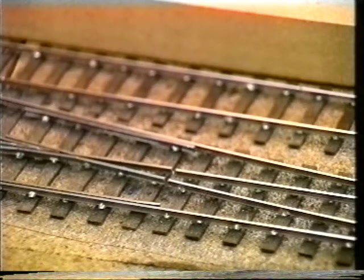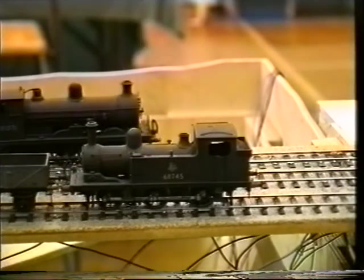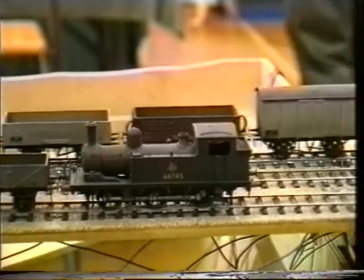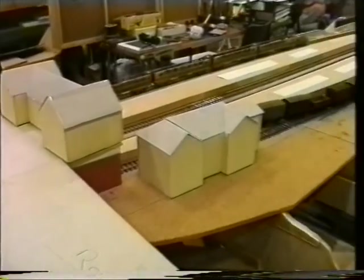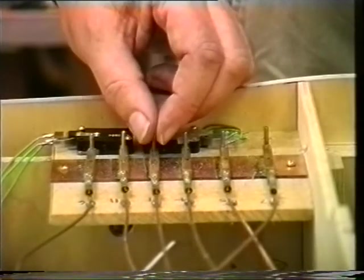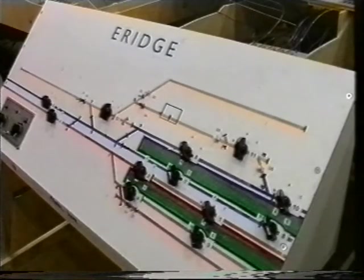Trackwork is all hand built, using Brook Smith ply sleepers, C&L chairs and steel rail. Stock is kit built from the wide range available for Southern railways these days, which enables virtually any train likely to have used Erich in the 1950s to be modelled. Being under construction, there are a lot of absences: buildings, full scenery, signalling. However, the group hope to have the opportunity to return to Scaleforum in the not too distant future, with the layout as near to final completion as possible.